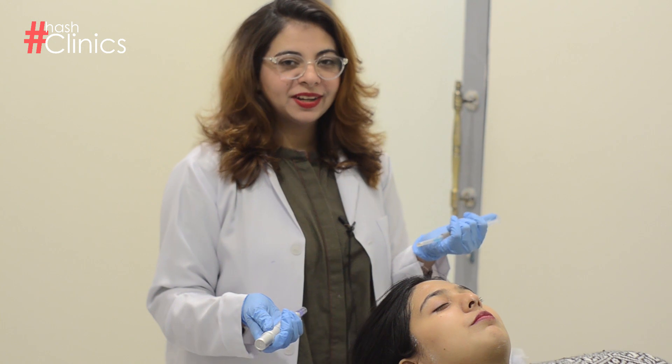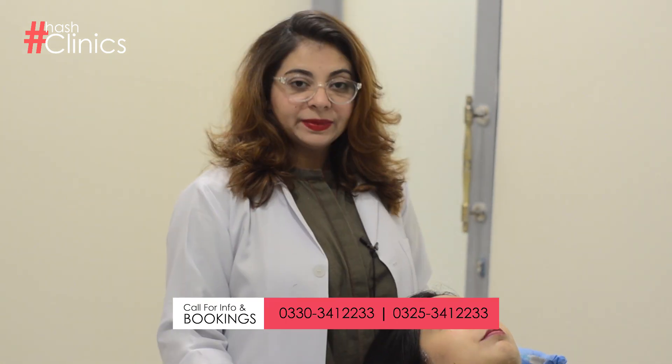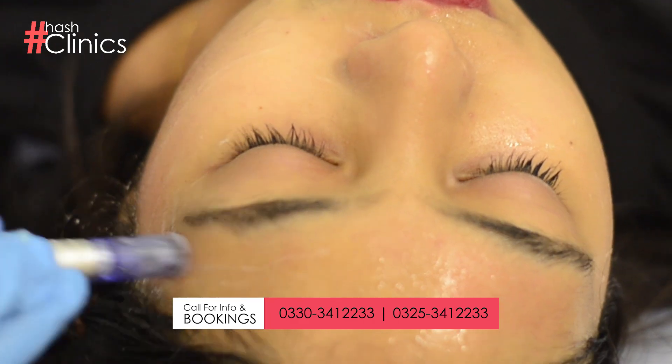Hello guys, this is Dr. Kiran Ameen from HatchLenics. Today, we are going to do PRP and cocktail serum in the patient's microneedling.